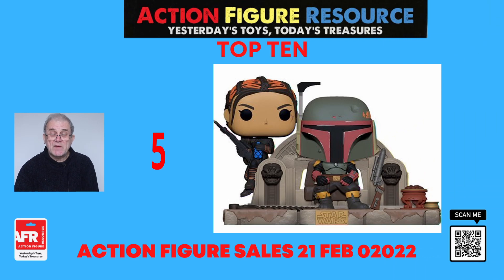And number five, we have another Mandalorian figure. This time it's the Boba Fett and Fennec Shand Pop Moment figures. This twin pack comes packaged in a window box for display and measures approximately nine-and-three-quarter inches by five-and-three-quarter inches by seven-and-a-half inches.